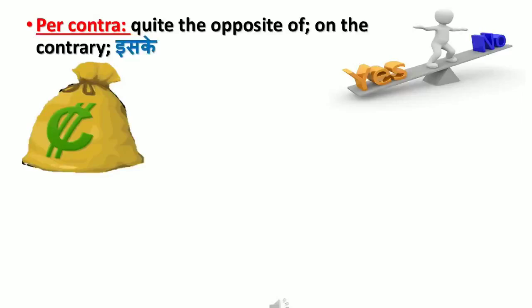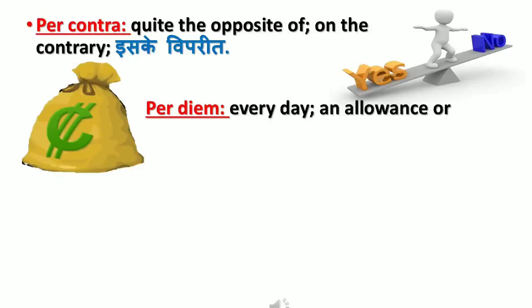'Per contra' means quite the opposite, on the contrary — just as 'yes' is the opposite of 'no.' 'Per diem' means every day — an allowance or payment made for each day.